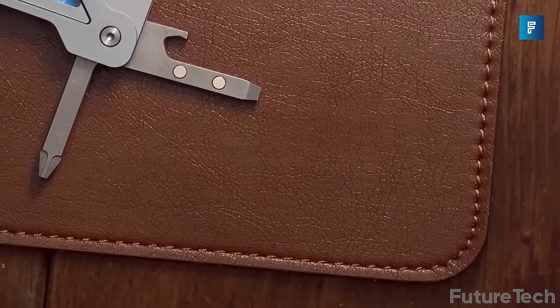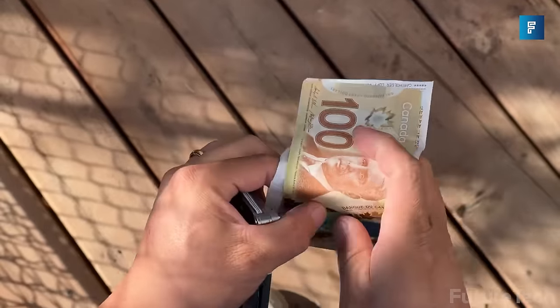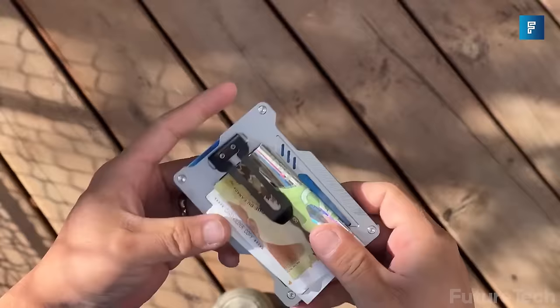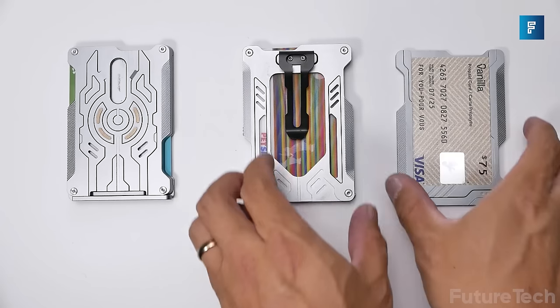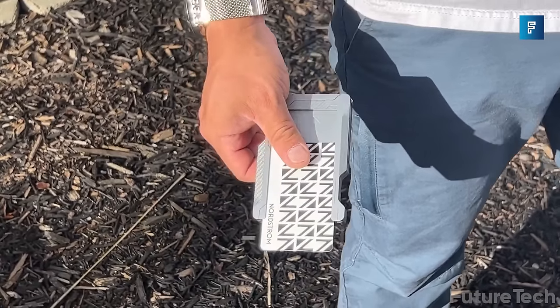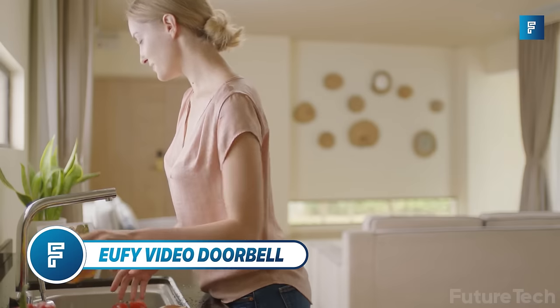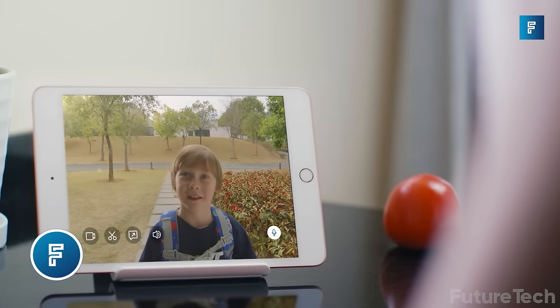Still not convinced? Lucky you — it's also magnetic, so your cards will stick to it like sharks to a tuna, unlike children who are eternally mischievous and untameable. But don't worry, I'm sure Optimus Prime will sort them out soon.